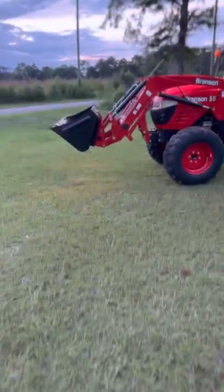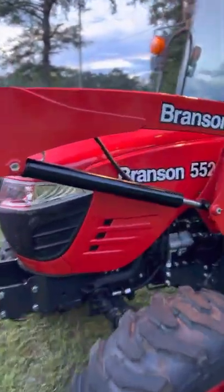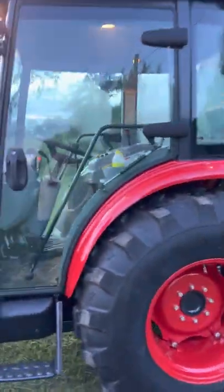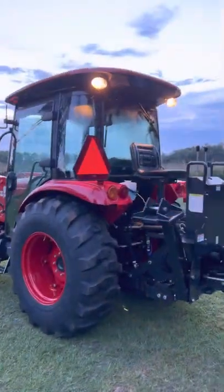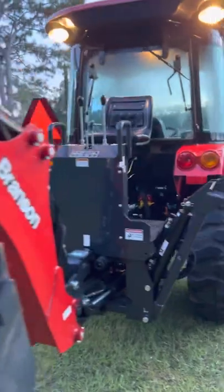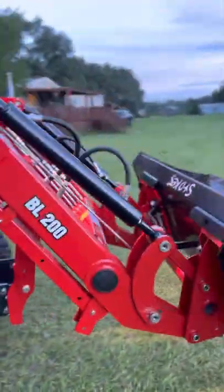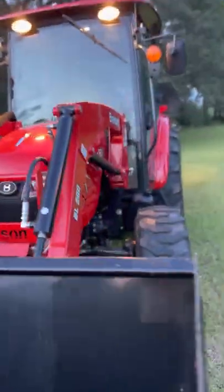Today is the 12th of August 2022 and I took receipt of this Branson 5520. Pictures I had showed of it made it look awkwardly huge, but in all actuality it's just a little bit bigger than the 3620 that I had. The only difference is — the AC inside is kicking, baby, it is kicking. This one's got about 25 more horsepower than the other one.